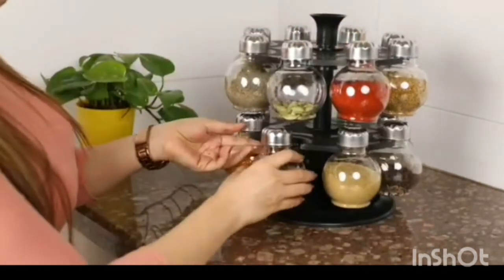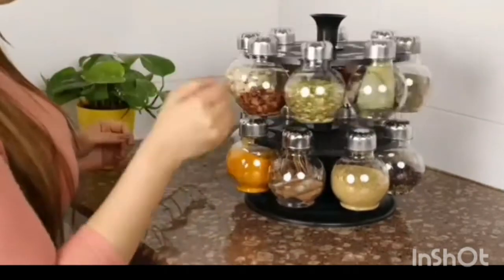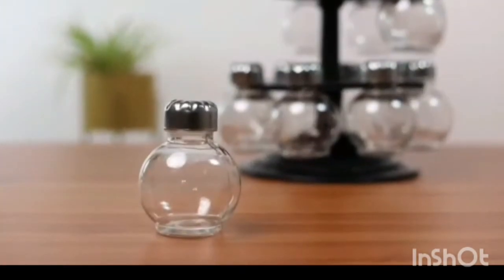All parts of this spice rack are easily detachable for hassle free cleaning. All the jars are arranged in a symmetrical manner which makes this spice rack even more elegant.